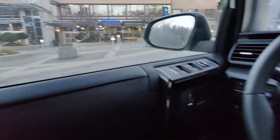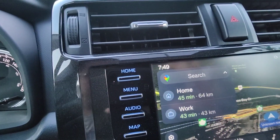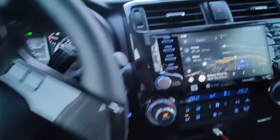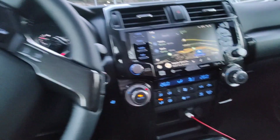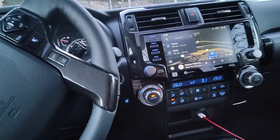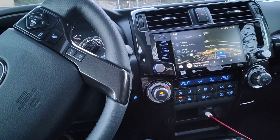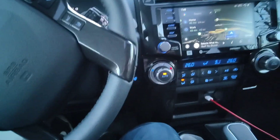I just dropped off the missus at the ferry and today I woke up super early, it's like 8 o'clock. I got to go to a friend's place because her car won't start, so I'm going to head up to my old workplace, the Mazda dealership, and pick up a battery for her. Let's get going.